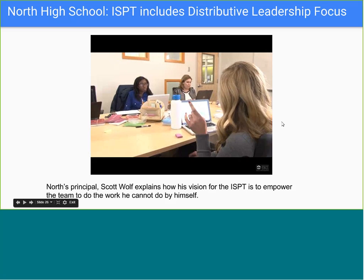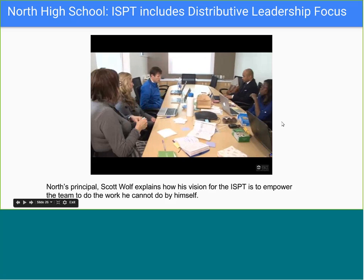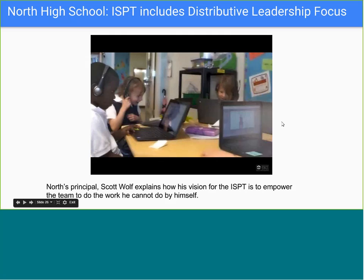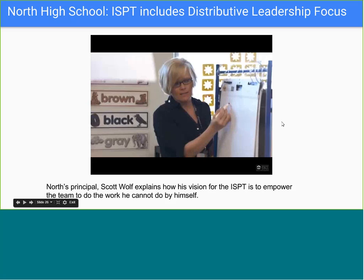That teamwork carries into meetings where principals have space to both coach senior team leads and strengthen school culture. Every move made has a strong teacher perspective because teachers are always part of the decision, helping make the best moves for teachers on a regular basis.